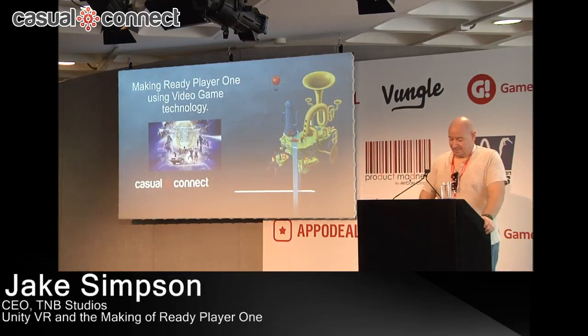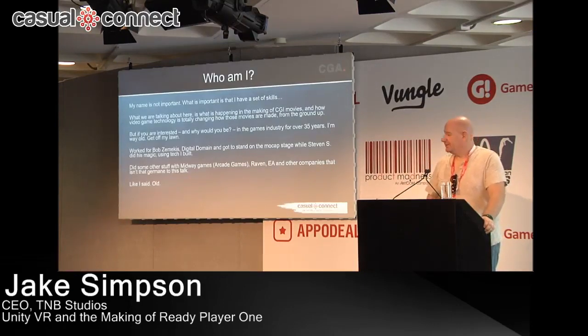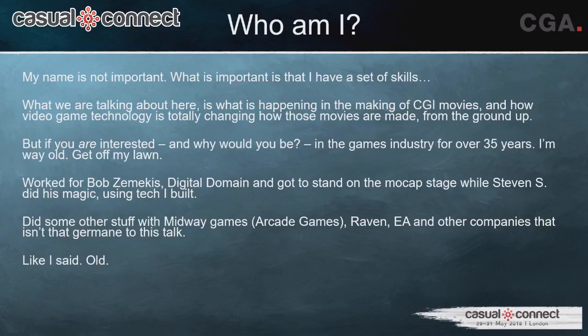Making Ready Player One. What we're talking about here is using video game technology actually on a stage when making a CGI movie, and how that's changing how movies are actually made. What's happening with Ready Player One and before that Jungle Book, since it's the same team that built that stuff, is we're completely changing how movies are made — the whole editing process, the way things are captured, even the way that the production is designed in the first place.